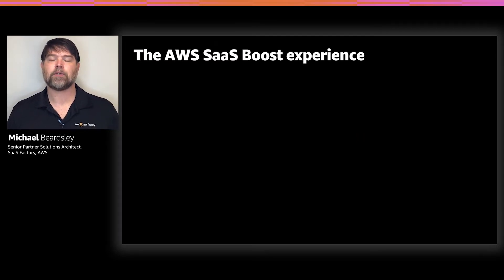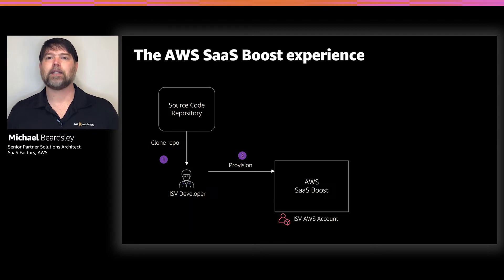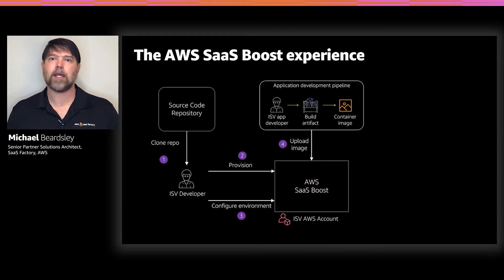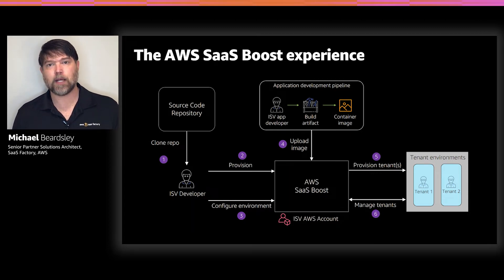Let's walk the high-level experience of SaaS Boost. We're open sourcing SaaS Boost, so you'll start by cloning the source code repository, then go through an installation experience that gets the SaaS Boost environment installed into your AWS account. Once SaaS Boost is installed, you configure it so it knows how to support your workload for your tenants. Then you provide your application to SaaS Boost as a Docker containerized image. Once your application is uploaded and SaaS Boost is configured, it's ready to help you onboard new tenants and gives you the tools to manage them as a true SaaS vendor.